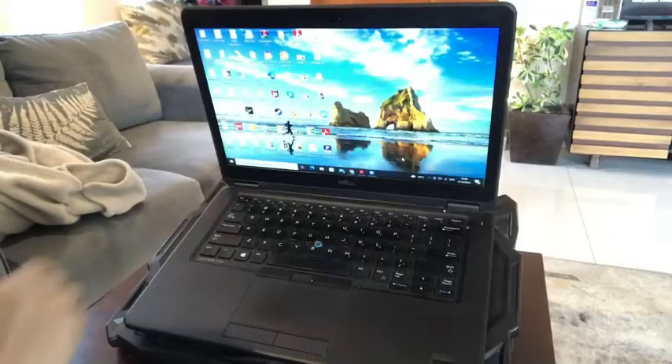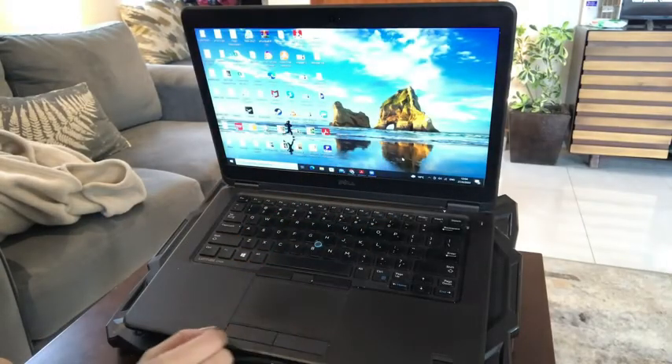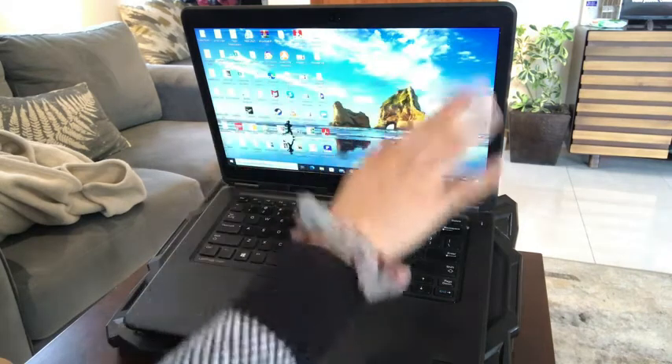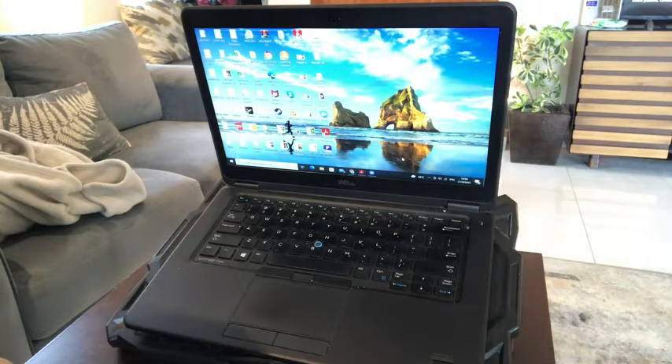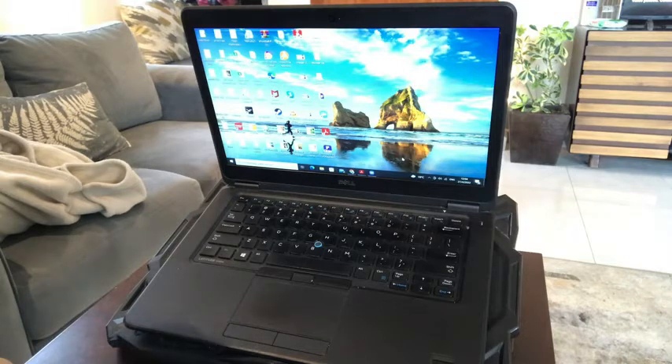I haven't had issues with it, and I will show you a little bit more about this laptop. As you can see here, you can appreciate how beautiful this laptop is. This is a 14-inch screen display laptop, and it does have 16 gigabyte RAM and 512 gigabyte SSD, so it's really great in terms of storage.